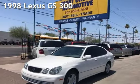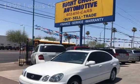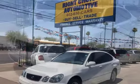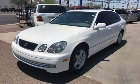Presenting a pre-owned 1998 Lexus GS 300. This four-door sedan has a six-cylinder, 3.0-liter i6 engine, with rear-wheel drive and an automatic transmission.